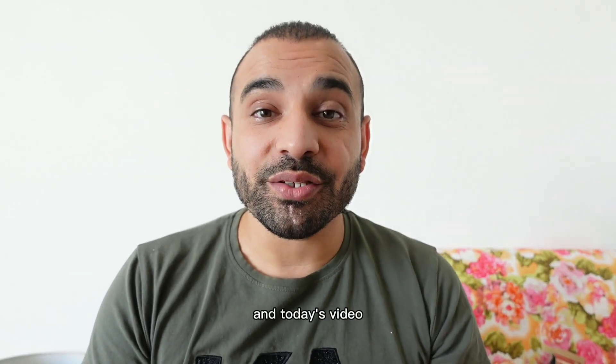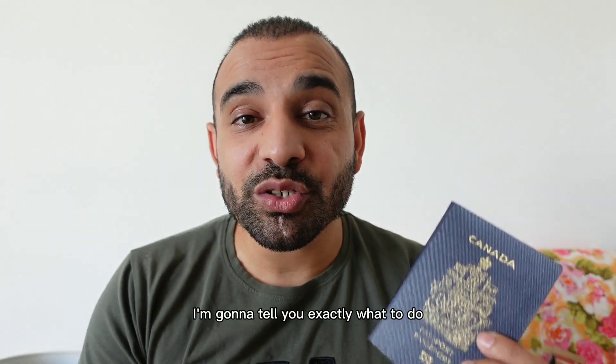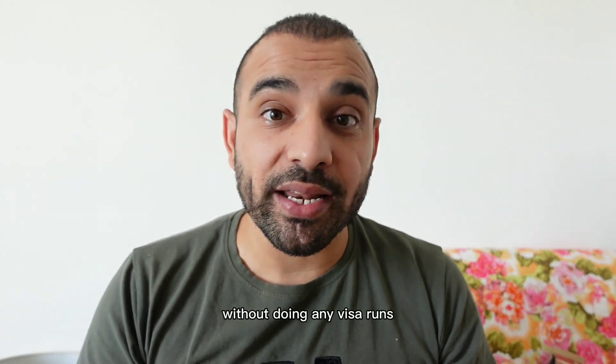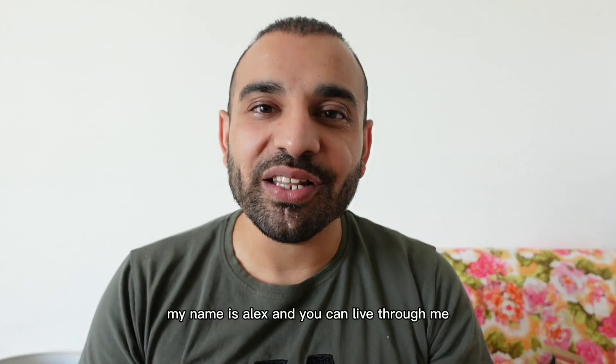Hello and welcome back to Living Abroad. In today's video I'm going to tell you exactly what to do to extend your stay here in Thailand if you want to stay longer without doing any visa runs. My name is Alex and you can live through me.